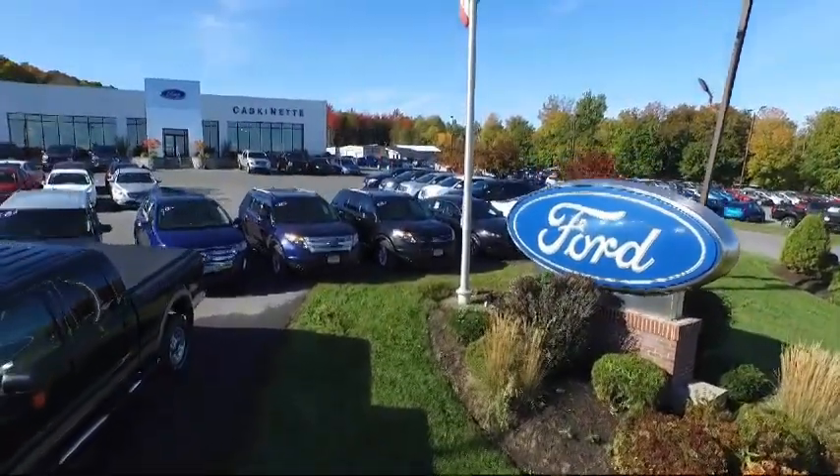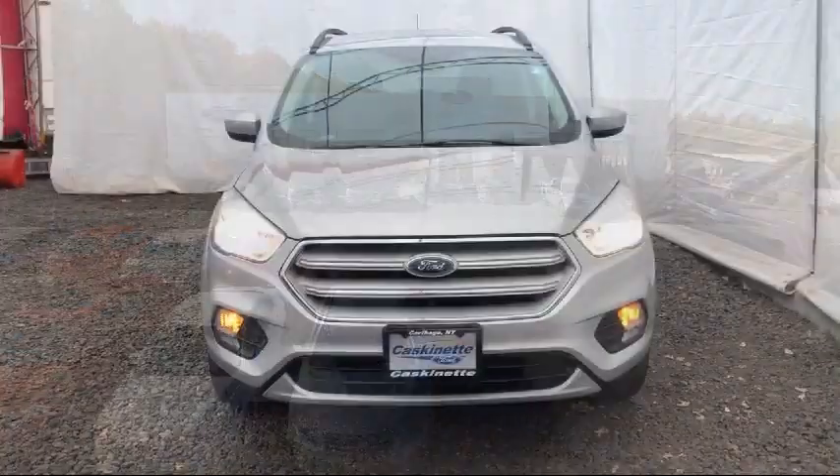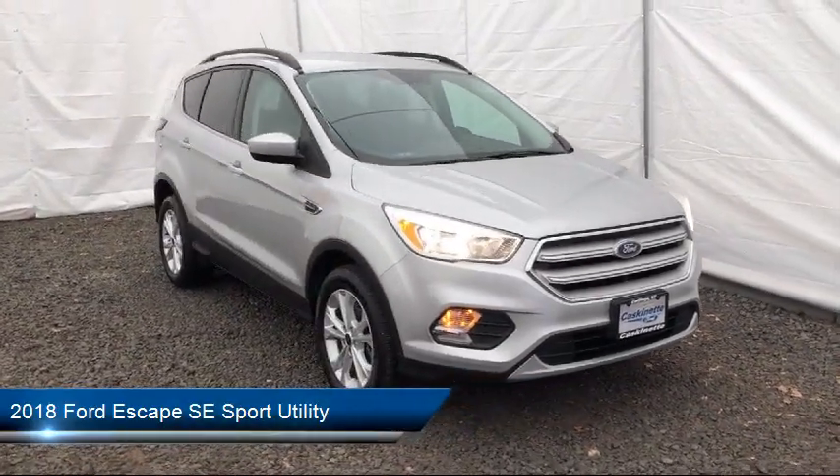Welcome to Cascanet Ford, and here's a look at another one of our great vehicles from our extensive inventory. It comes equipped with Tire Pressure Monitoring System, Keyless Entry, Steering Wheel Controls, and Alloy Wheels.